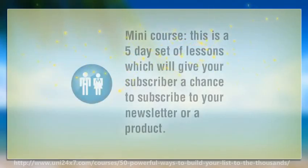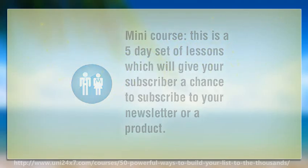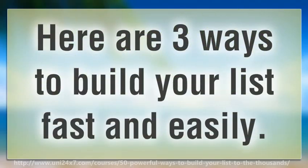Mini course: this is a five day set of lessons which will give your subscriber a chance to subscribe to your newsletter or a product. Here are three ways to build your list fast and easily.